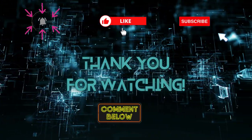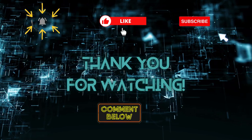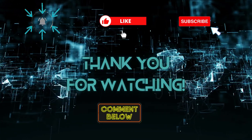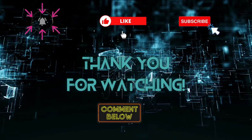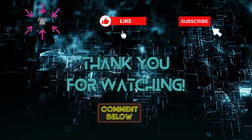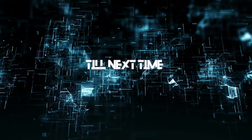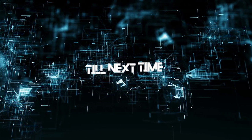If you found these tips helpful, don't forget to give that like button a solid tap. Be sure to subscribe and ring the notification bell so you never miss a battle strategy from us. Until next time, stay secure, stay savvy, and keep conquering the digital frontier. This is your cybersecurity expert signing off.